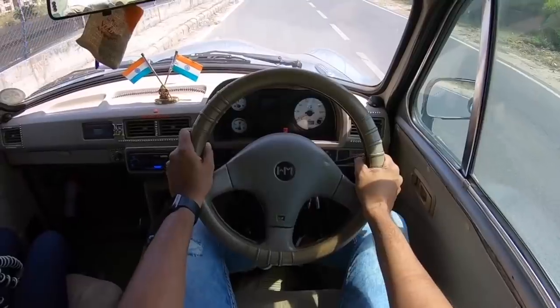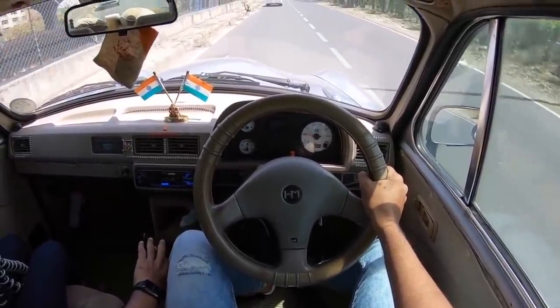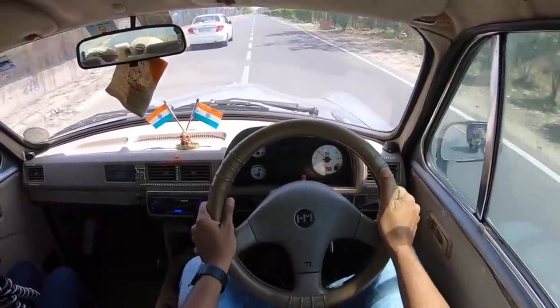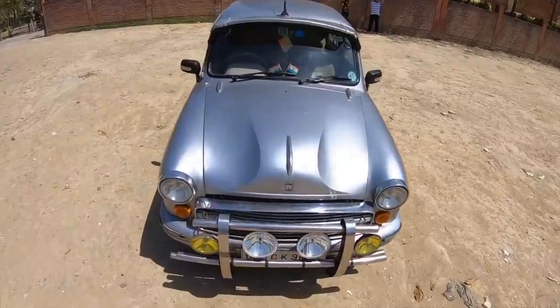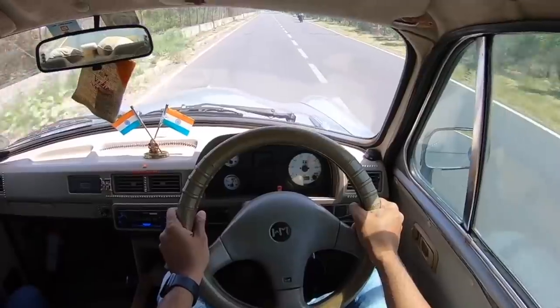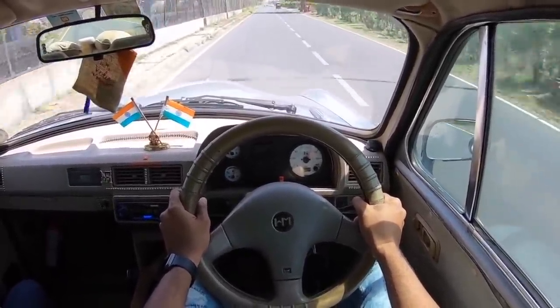Number four: the Hindustan Ambassador — the longest car in continuous production in the Indian market, spanning 56 years. It saw seven generations, although you couldn't really tell between them because the updates were so small. That was one of the reasons the Ambassador didn't last when strong competition arrived. The gearbox is absolutely rubbish with no concept of a crisp shift. That said, the Ambassador is a body-on-frame, rear-wheel-drive car — it's heavy but durable, fun, with good comfort and brilliant ride quality.